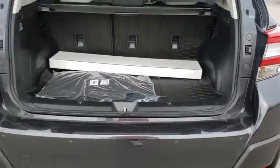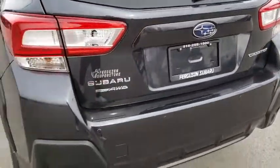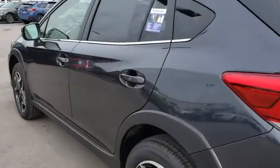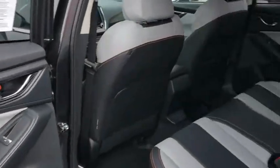Here are some of this vehicle's great options: stability control, lane departure warning, all-wheel drive, traction control, remote engine start, backup camera, keyless entry, anti-lock braking system, steering wheel audio controls, leather wrapped steering wheel, Bluetooth, adjustable steering wheel, power steering.